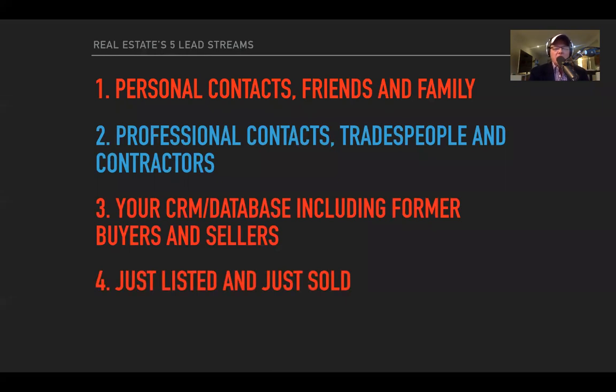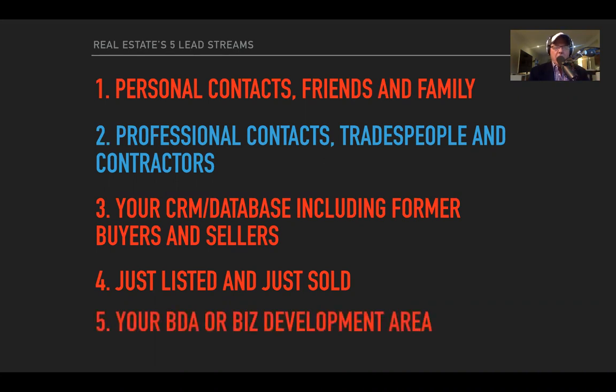Lead stream four is just listed and just sold — you've got plenty of material, content, assets and collateral inside your Jiggler account to jump in and start using. And finally, lead stream five: your business development area. That's the area that you want to prospect.